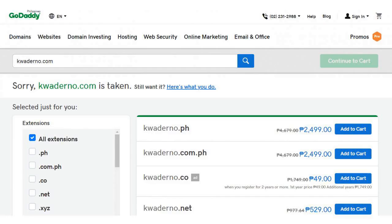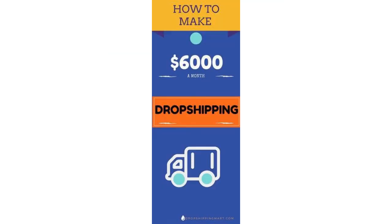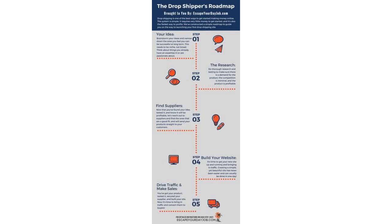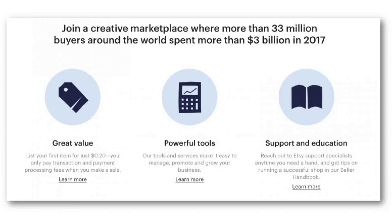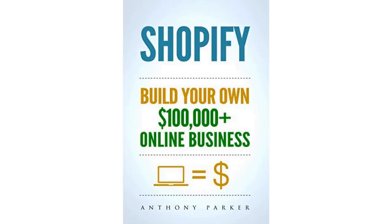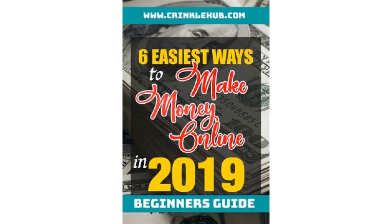Today's savvy e-commerce business owner knows how to compete. In years past, a business shopped for the products they wanted to resell. They then purchased the items and stored them while they searched for an end user or consumer. Once the product was sold, they shipped the item to their customer and hopefully made a profit.